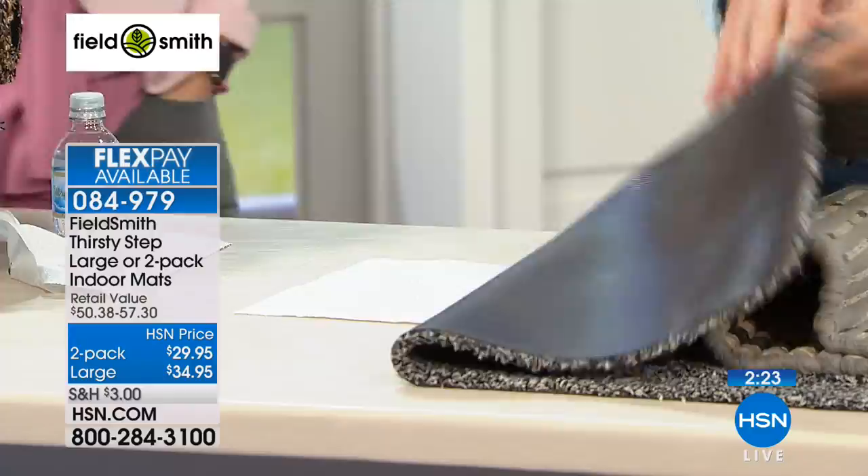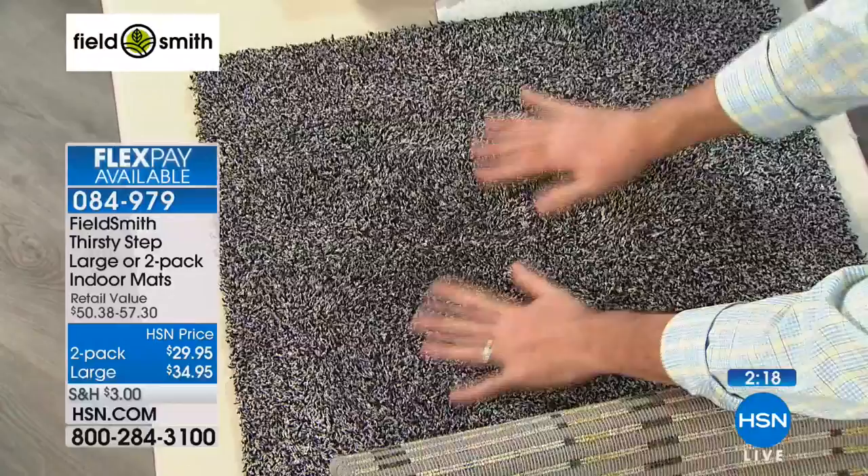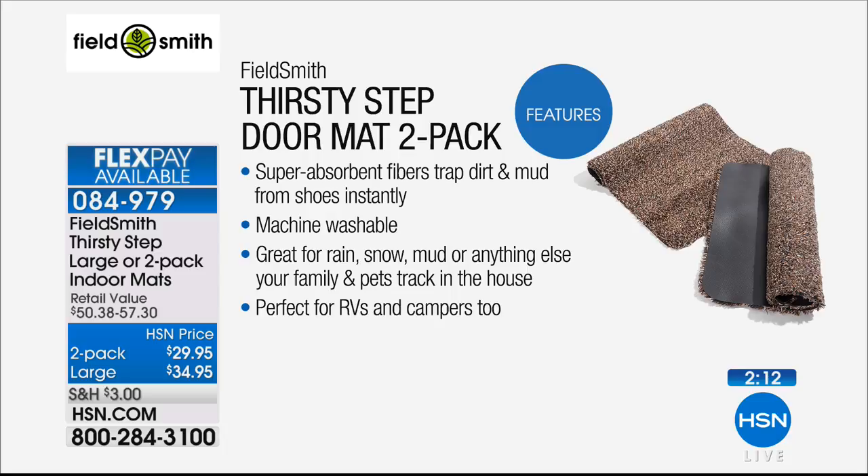These work great for RVs and campers too — anywhere with mud, dirt, and water. And the large one is the one you really want at the front door. If you have an area that's more of a hallway as you come into the house, turn it lengthwise. Now when you have kids or guests who don't do a great job wiping their feet, you're giving them a chance to walk across this carpet, and it wipes their feet for them.